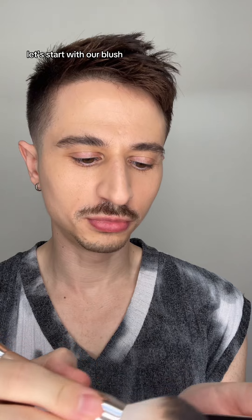Wait, could this be like the sunset blush thing everyone's talking about? Maybe. Let's start with our blush.